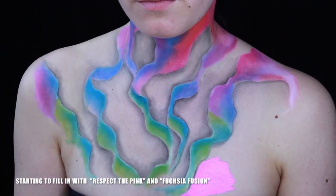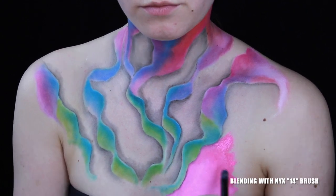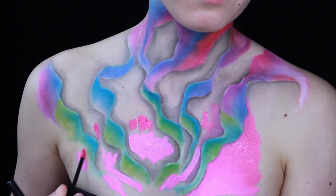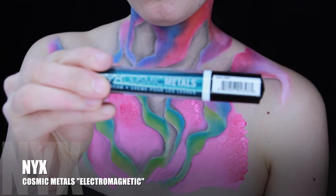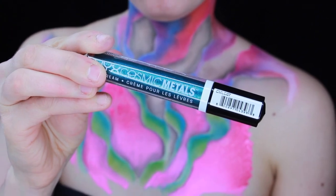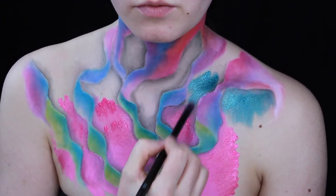Start to fill in with Respect the Pink and Fuchsia Fusion, blending with a NYX 14 brush. NYX Cosmic Metals in Electromagnetic, blending in all the colors evenly.